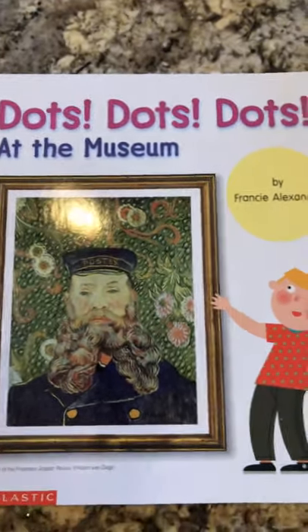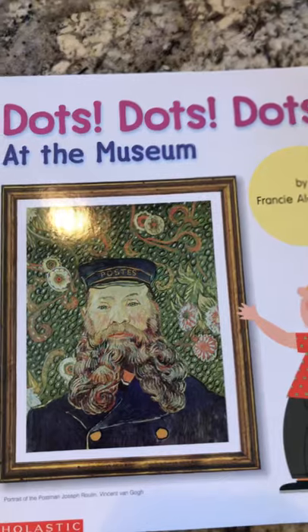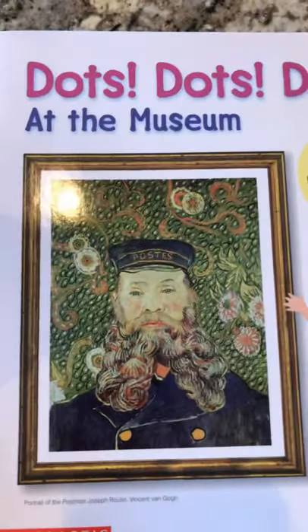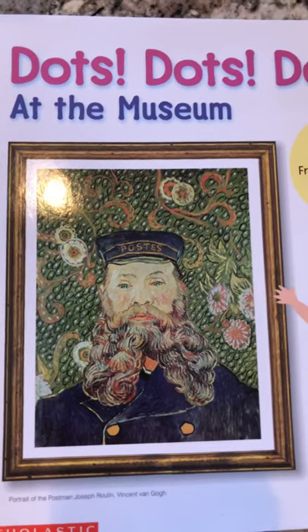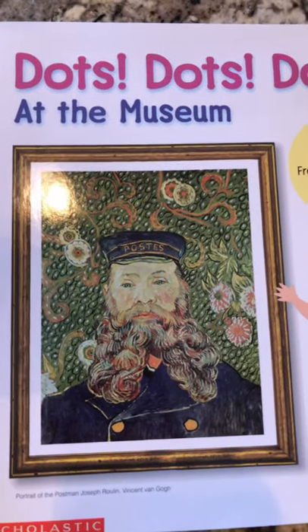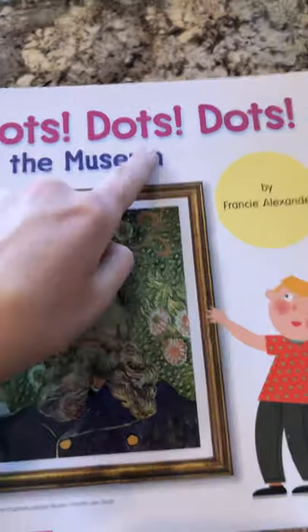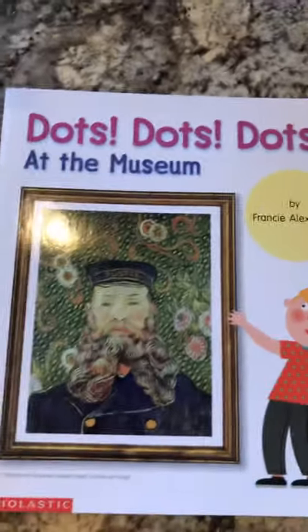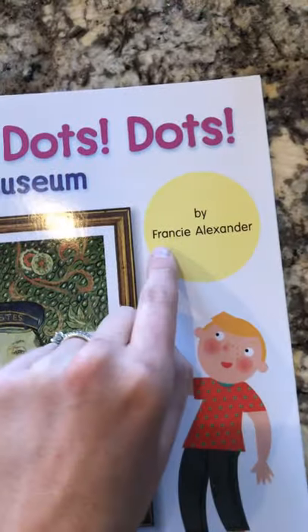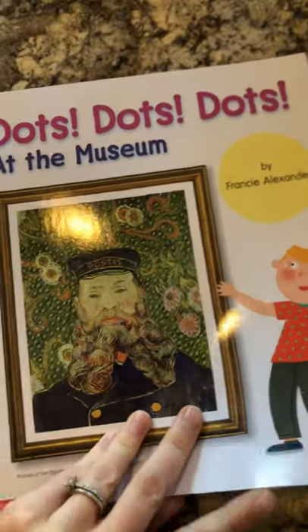We're going to read a book called Dots, Dots, Dots! But it's not the same Dots book we read before because this time we are at a specific place. Where do you think you might see this hanging up? At a museum! You can go and see different artwork at a museum. Maybe someday your artwork will be in a museum. The title is Dots, Dots, Dots! — T-H-E — at the museum. This is written by Francie Alexander and it has a lot of different artwork in it, so there are a lot of different illustrators in here.